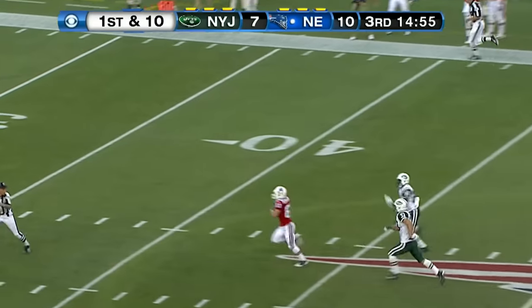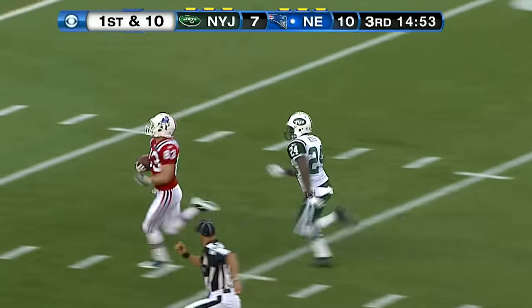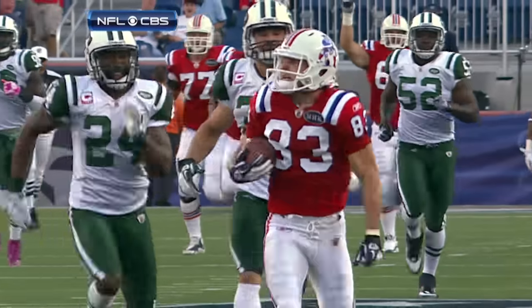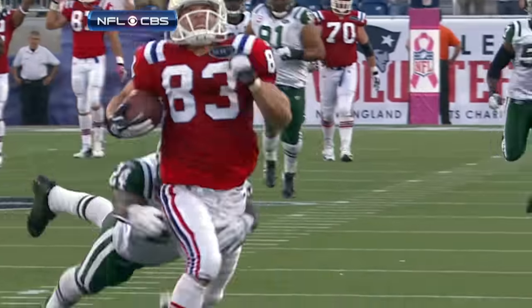Brady going down the field to Walker — he catches it in stride and takes off. It's Rivas running after him and brings him down at the eight. Good job by Rivas staying with it and running Walker down from behind.